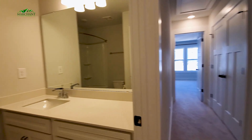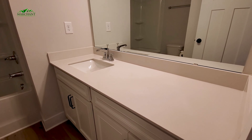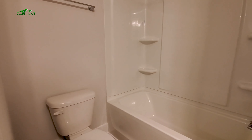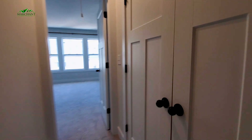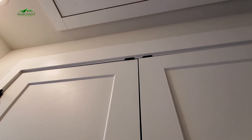Next, your first full bath — shower tub combo here, single vanity sink. I do love that you have lots of extra counter space and cabinets as well. And on down the hall, we'll find our laundry — washer and dryer hookups, built-in shelving. Just outside of that, your attic access.